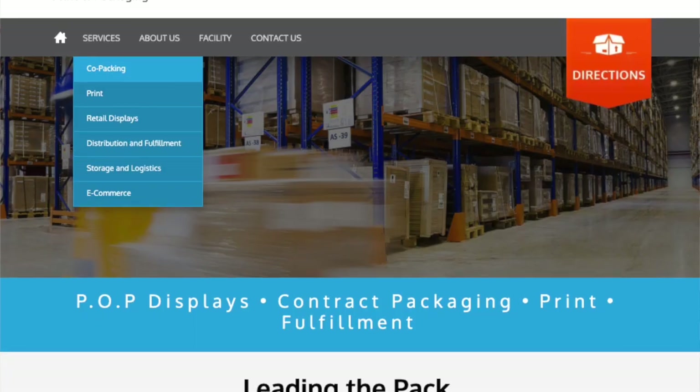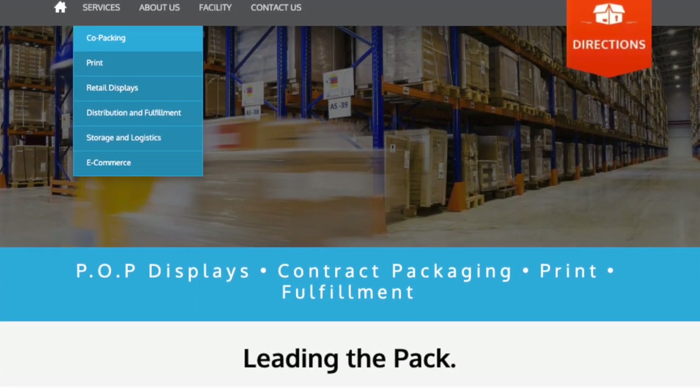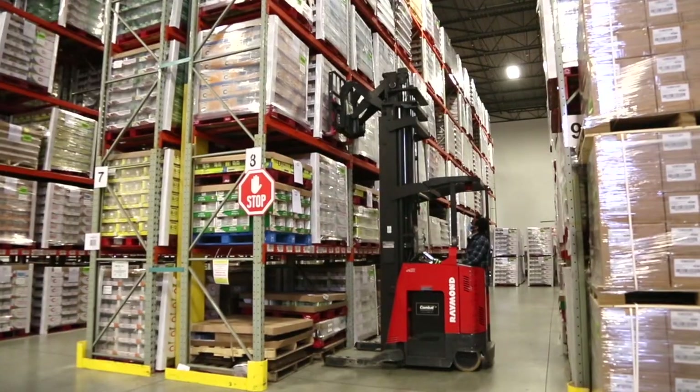My name is Brandon Townsend. I'm the president of Promotional Print and Packaging. Promotional Print and Packaging specializes in co-packing, retail store displays, storage and distribution.